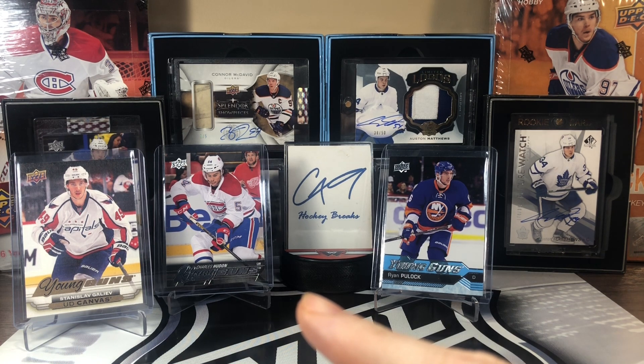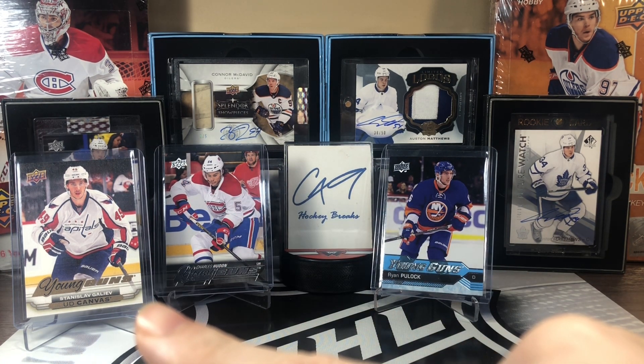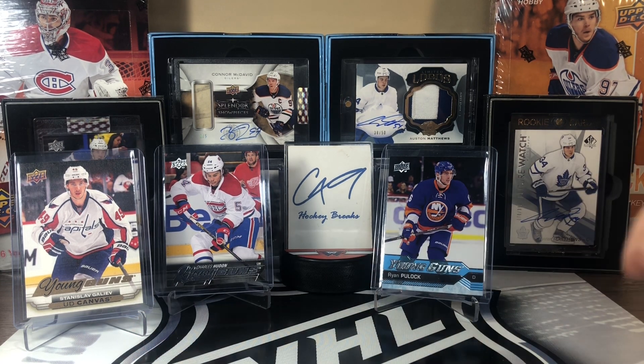Five inserts this week: two Young Guns and a Young Guns canvas — Ryan Pullock Young Guns, Charles Houdon Young Guns, and a Young Guns canvas of Stanislav Galiev.